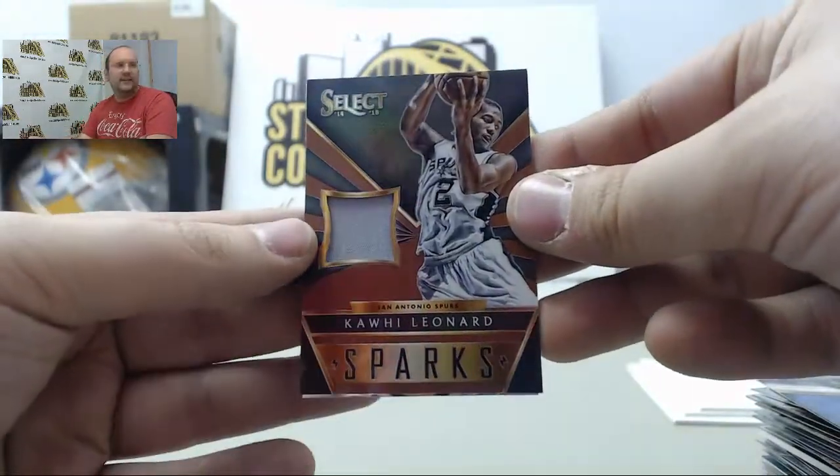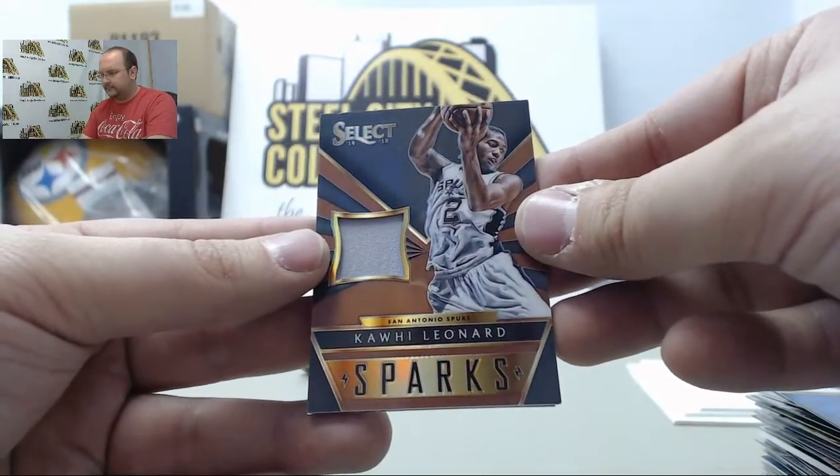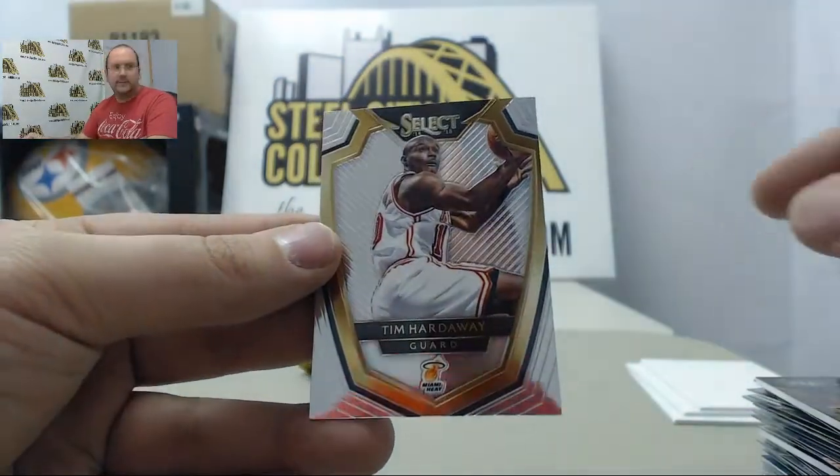Jersey swatch Kawhi Leonard out of 49, and Tim Hardaway.